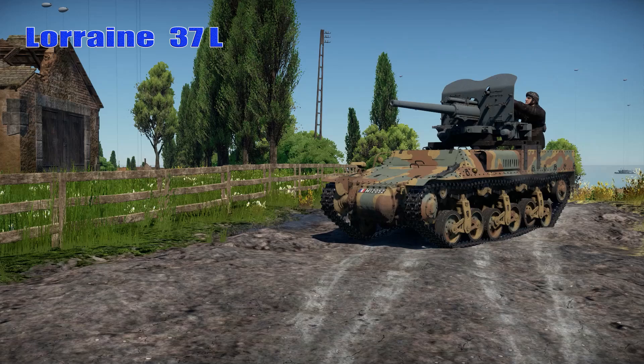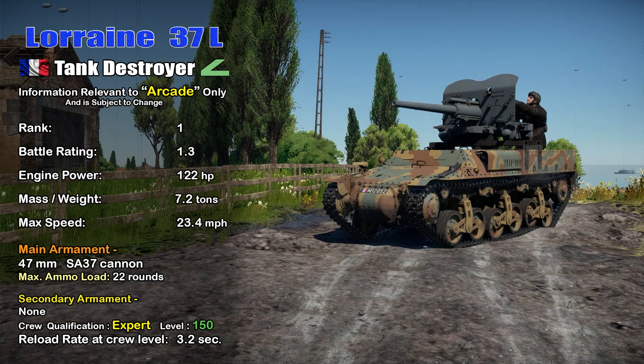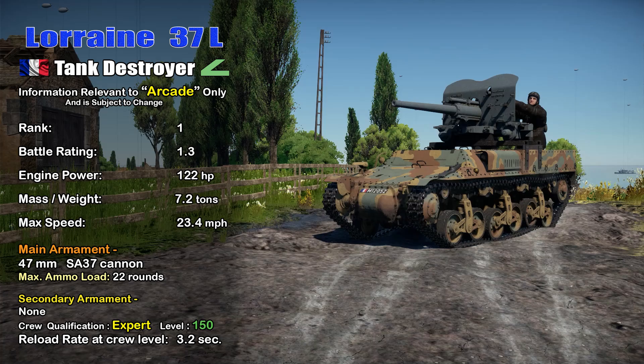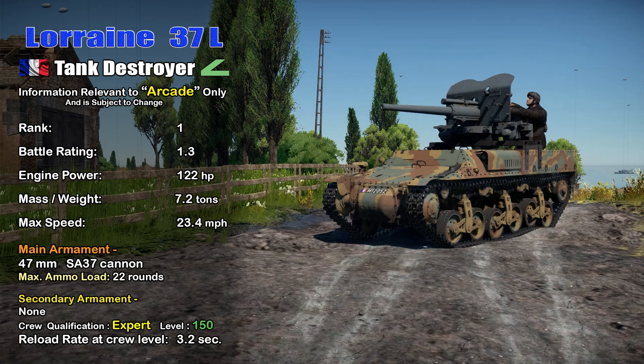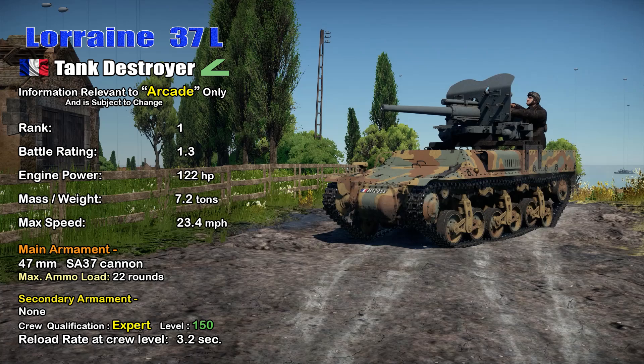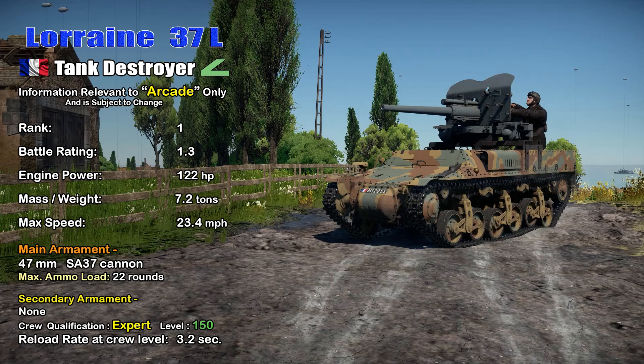In War Thunder Arcade, the Lorraine 37L is located in the French Tech Tree. It is a rank one tank destroyer with a battle rating of 1.3. It has a 122 horsepower engine propelling the 7.2 ton vehicle to a top speed of 23.4 miles per hour. Its main armament is a 47-millimeter SA-37 cannon with a maximum ammo load of just 22 rounds, and it has no secondary armament. I have it assigned to an expert crew with a crew level of 150, which gives me a reload of 3.2 seconds.